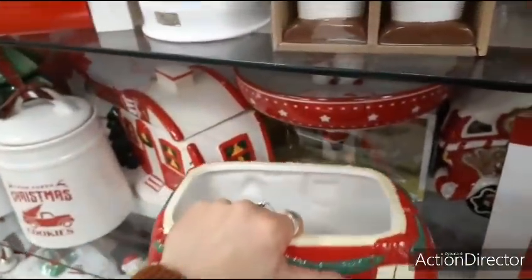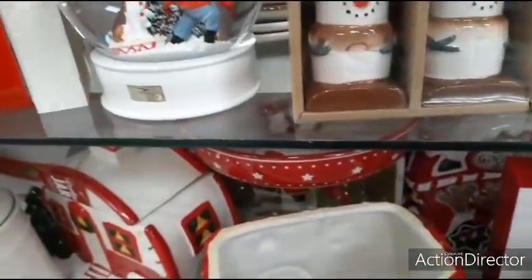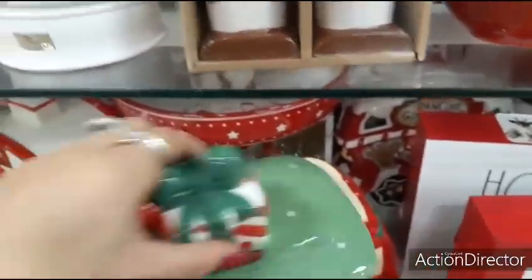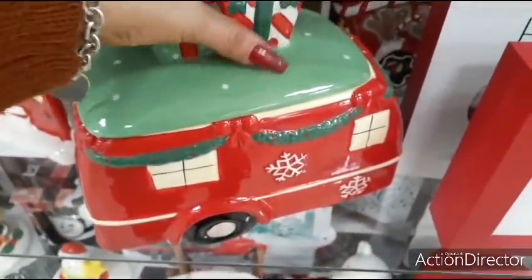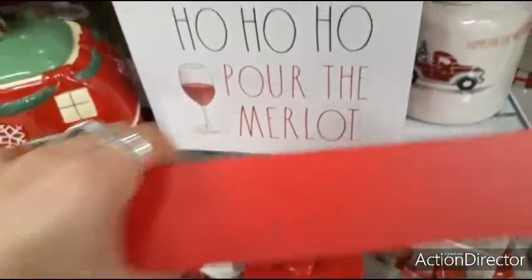I did all that and I don't get a price? No way. $9.99. We're looking for the top. How cute — Ray Dunn. Believe. $9.99. Ho ho ho, pour the Merlot. $9.99.